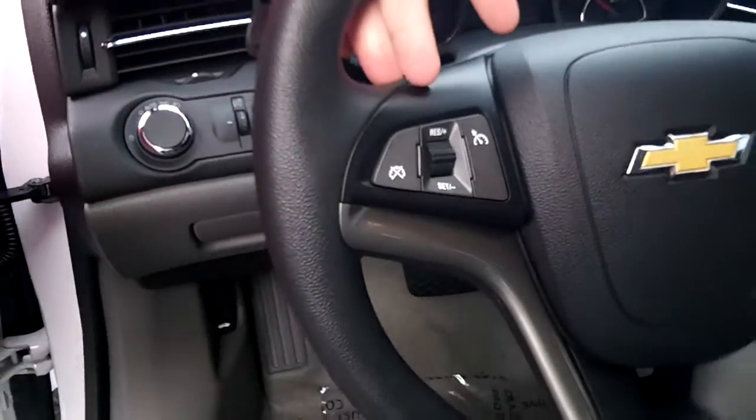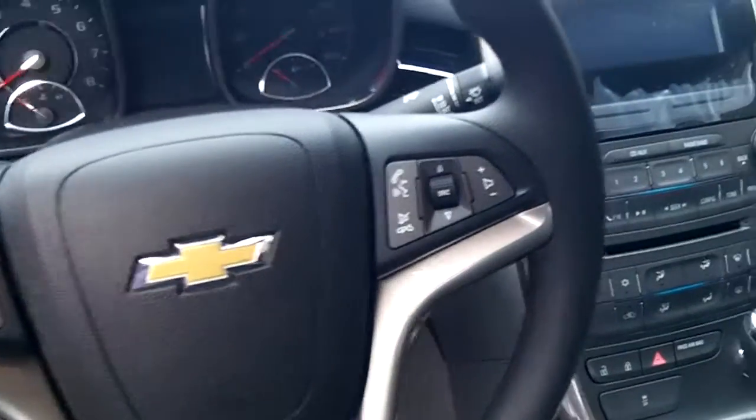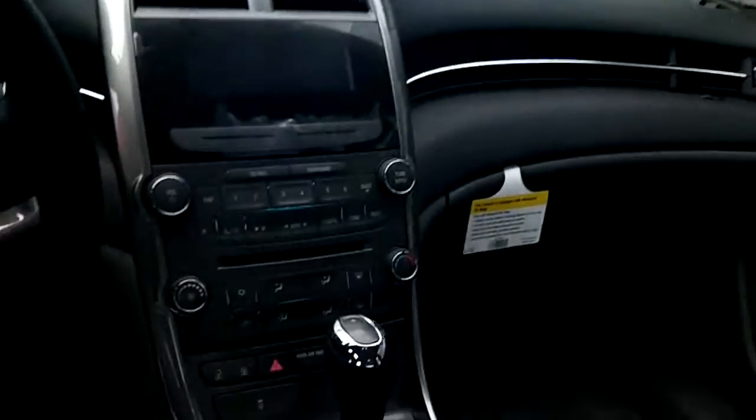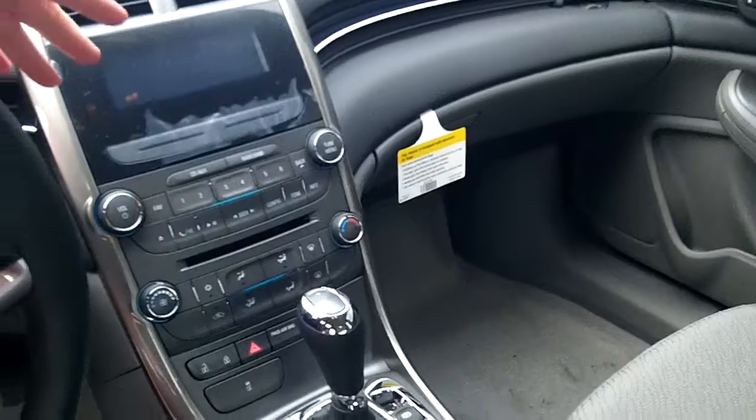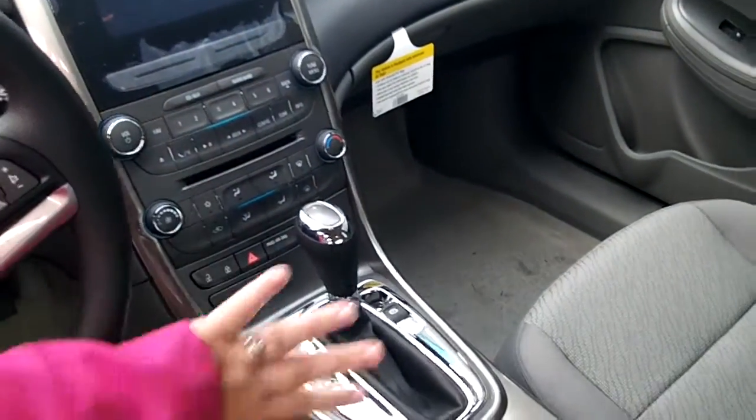On the steering wheel, you have controls for your cruise as well as Bluetooth and the radio. The car does come with a free sampling of OnStar as well as XM radio. You do have a driver information center here, AM, FM, CD player. Plenty of chrome trim, all the bells and whistles you could want for.